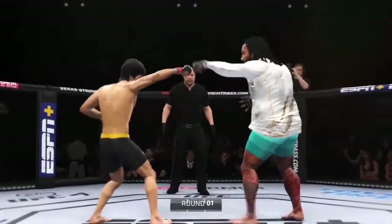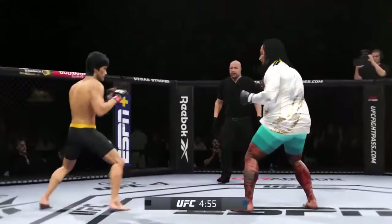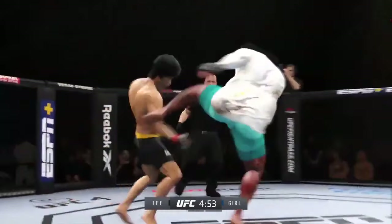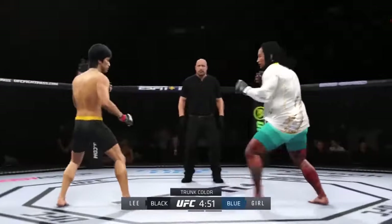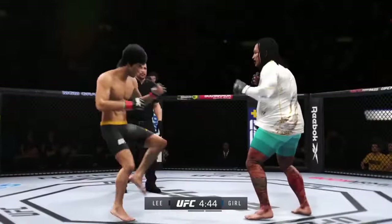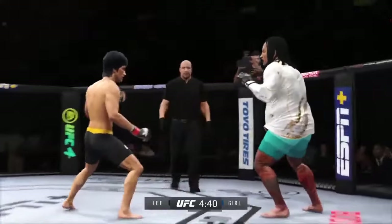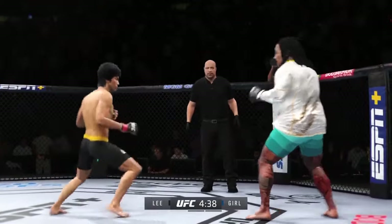The crowd is getting excited as this fight gets underway. We hate to call any fighter on this UFC roster a specialist, but on one side you have a definite striker taking on a true grappler. You see a guy in the striker who knows exactly who he is — he knows where the fight needs to be and what he has to do to be successful. Let's see if he can keep his opponent off of him.